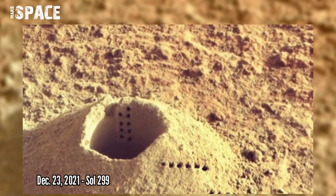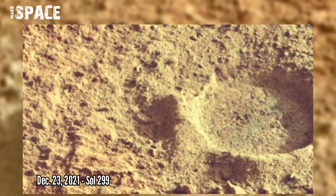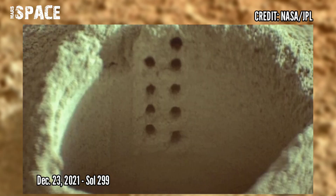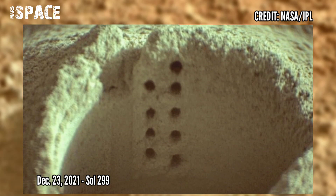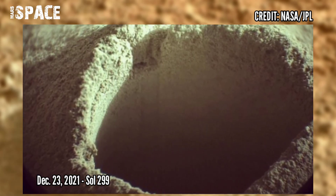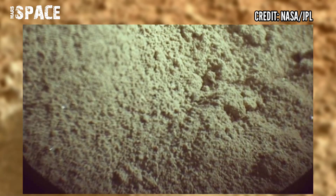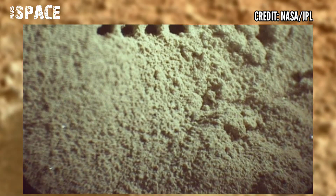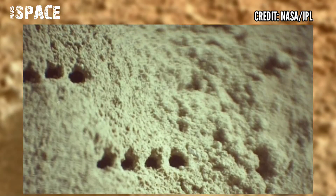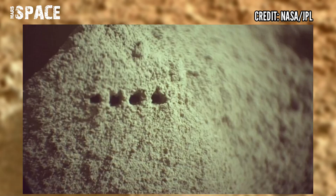On 23rd December 2021, Sol 299, the laser is sensitive enough to gain insights into a given rock's organic makeup by zapping it with a powerful laser to heat it up to around 18,000 degrees. A special camera then analyzes the resulting vapors. NASA is hoping to use the system to get more information about possible biosignatures and evidence of past microbial life on Mars.